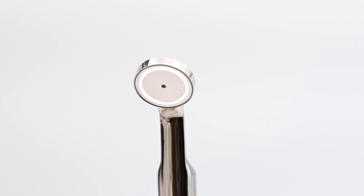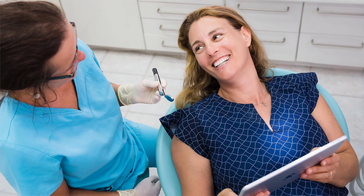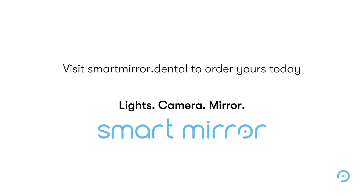SmartMirror is changing the face of dentistry and making exploration easier for dentists, hygienists, and patients alike. Experience the SmartMirror difference. Go to SmartMirror.dental to order yours today.